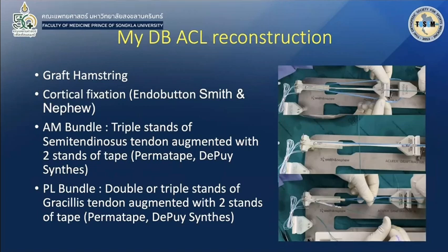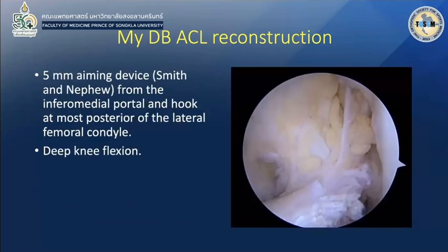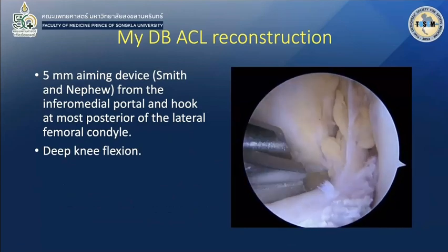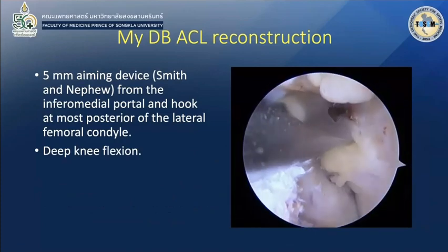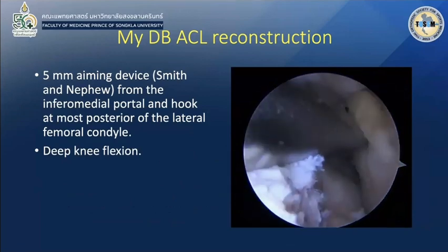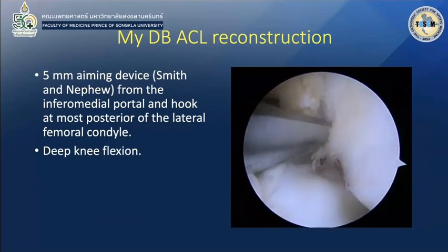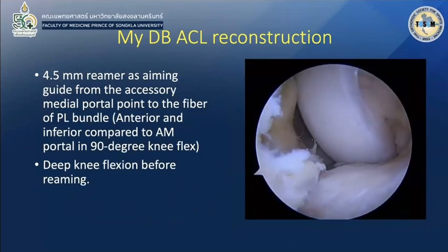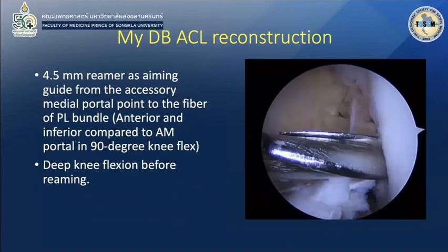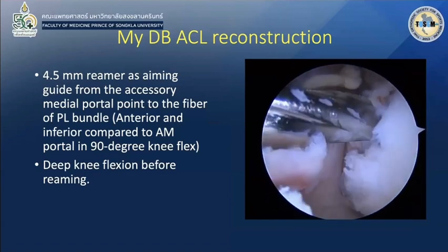My graft uses a hamstring semitendinosus for the AM bundle and gracilis for the PL bundle. Fixation on the tibia uses an internal interference screw. The key is the location of the femoral tunnel and tibial tunnel. For the AM bundle, I use the 5mm MNDY-aiming device and hook the most posterosuperior part of the lateral femoral condyle, with deep knee flexion before reaming. For the PL bundle, I use the accessory medial portal and a 4.5mm aimer as a guide to the footprint of the PL bundle, also with deep knee flexion before reaming.